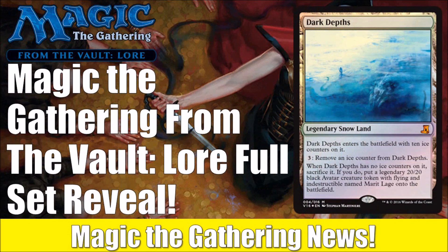Hey there, this is John from Heroes & Legends, and today we have some breaking Magic: The Gathering news to talk about. Wizards announced the contents of their upcoming release From the Vault: Lore, which is actually going to come out August 19th. We're going to look at all 15 cards in this set.